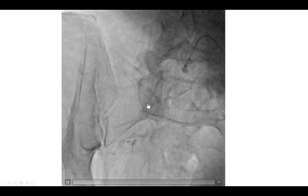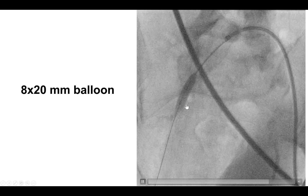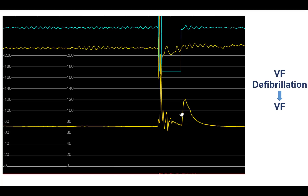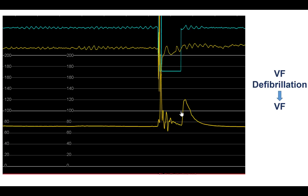There was indeed a perforation with active bleeding into the retroperitoneal cavity. As we do in every perforation, the first step is to inflate a balloon to stop the bleeding into the retroperitoneal space. An 8 by 20 balloon was inflated, and the next step was to try to get a covered stent. However, we were not able to deliver a covered stent because of calcification and the presence of the aneurysm, and in the midst of all this the patient developed ventricular fibrillation.